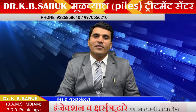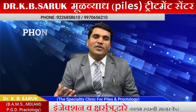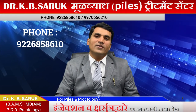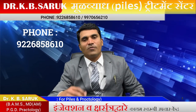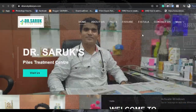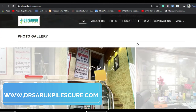If you want to know more about this procedure, you can write a comment on our YouTube channel, or you can call us. Our mobile number is 9226-858610. You can also comment on our YouTube channel and we will reply to you. Don't forget to like the video and subscribe to the channel. For more information, visit www.drsarukpearlsquare.com.